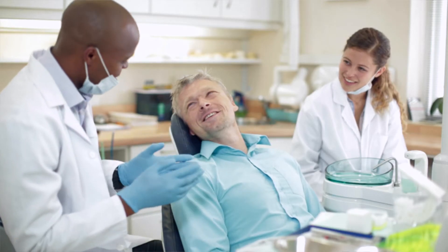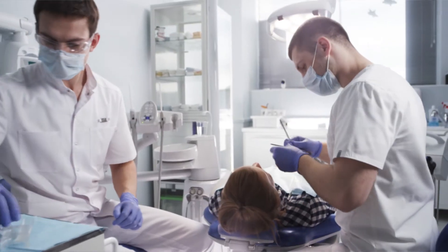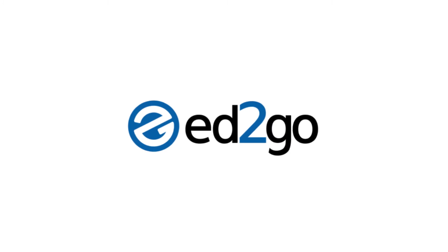Want to help people smile more? Becoming a dental assistant means you'll help brighten those smiles for the camera and learn about everything from anatomy to radiology. Here's where you start.